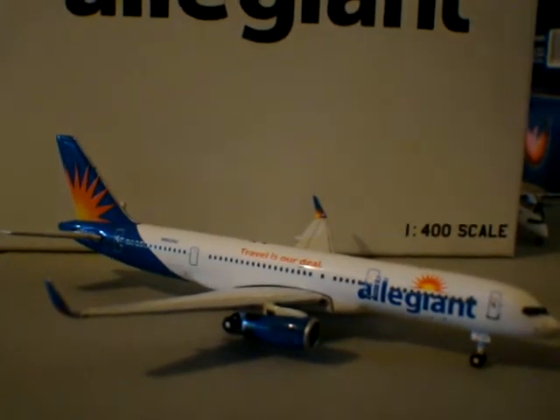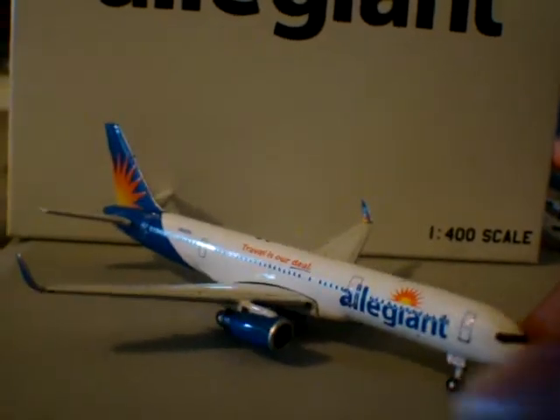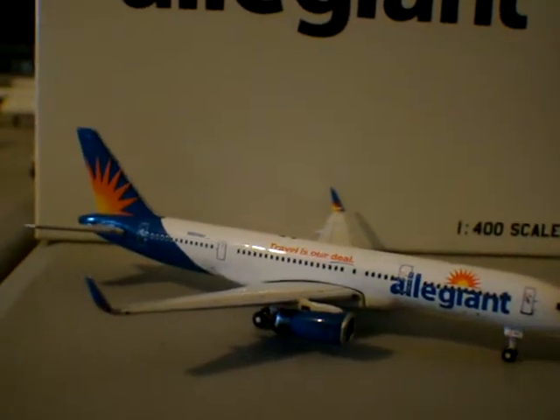And this actual aircraft right here, this registration, this exact same Allegiant 757 — I believe it is the only one of them.